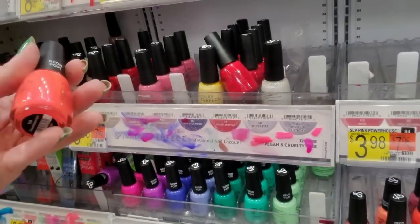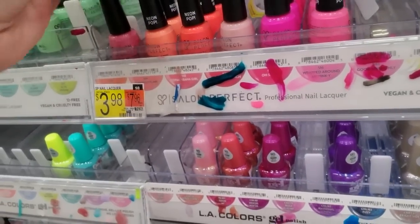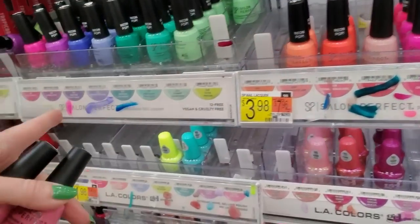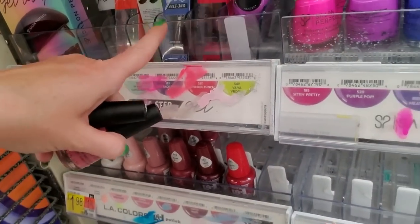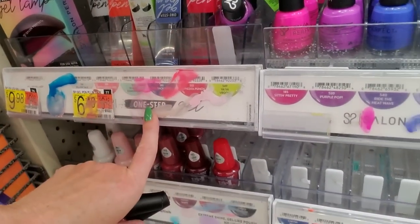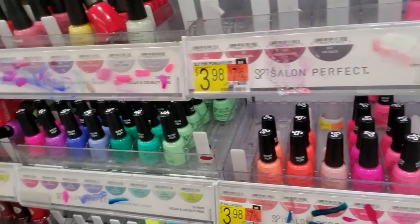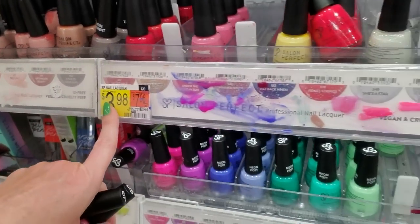Here we have Copacabana Girl — this is one of the Salon Perfects. It's here. Both of these are Under the Tuscan Sun — I like that color, it's really pretty. What the heck? They've stuck a bunch of gel pens in here. That's not what's supposed to go there, but whatever. These are Salon Perfects.